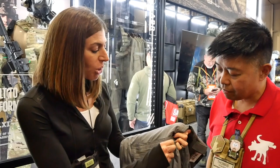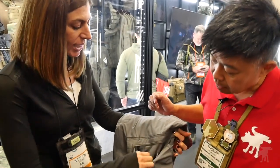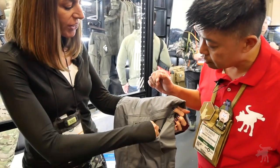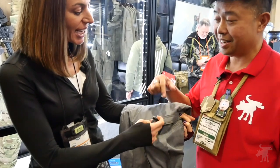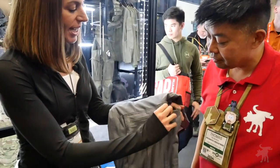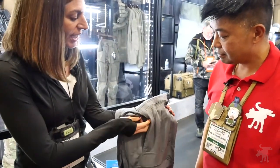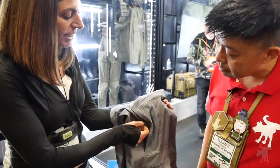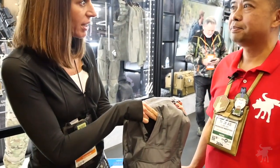We have our cargo pocket with some internal magazine pocket organization. The adjustment for the knee pad is also located inside the cargo pocket so you can adjust as needed. Another feature on these pants that's very thoughtful is the vented side zip on the pocket, just to add some extra breathability.